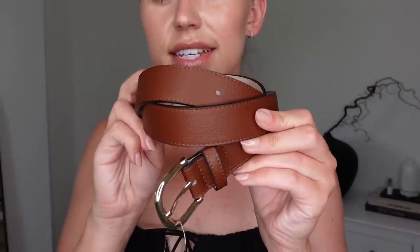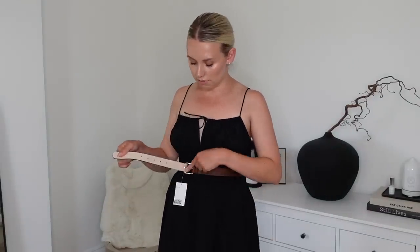Lastly for accessories, I did pick up this belt at £6.99. I just wanted a good old classic waist belt in brown because I don't have one. However, I ordered it in a small and it's nowhere near fitting the belt loop holes.